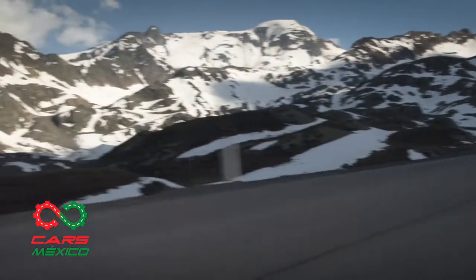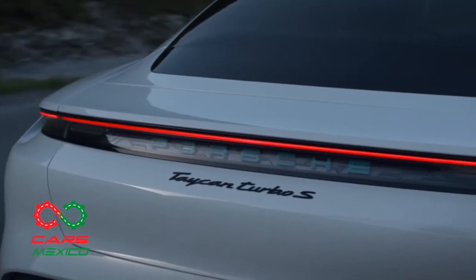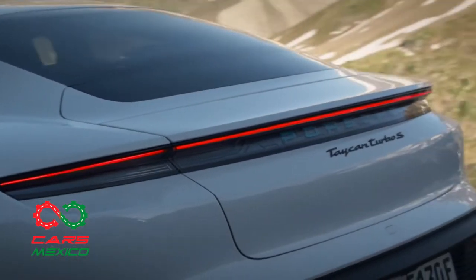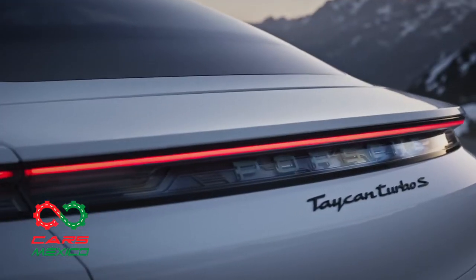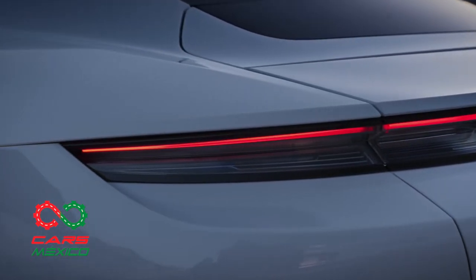El Taycan conserva el inconfundible ADN de Porsche. El frente destaca por sus líneas particularmente anchas y planas, con perfiles muy marcados. La silueta llama la atención por la línea deportiva del techo, con caída hacia la parte trasera. También hay elementos innovadores, como el logotipo de Porsche con efecto vidrio, que se ha integrado en la banda de luces de la parte posterior.